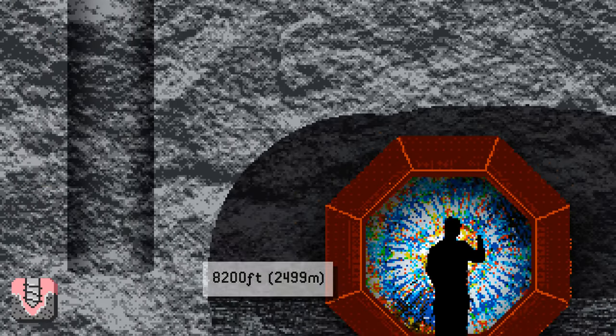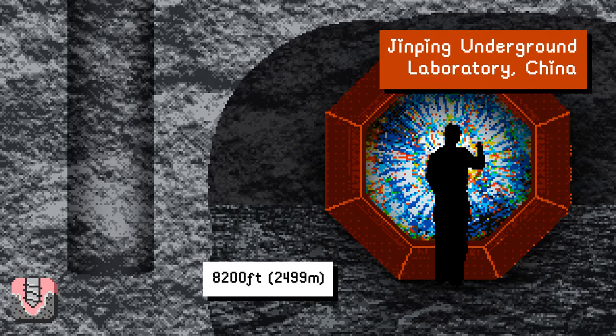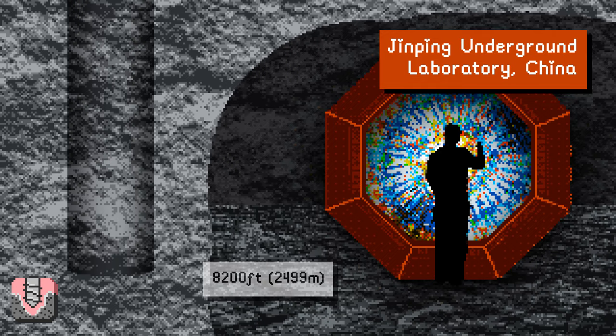The deepest laboratory in the world is the Jinping Underground Laboratory in China, buried 8,200 feet underground. The lab scientists study dark matter, which requires protection from background radiation and cosmic rays from space above ground.